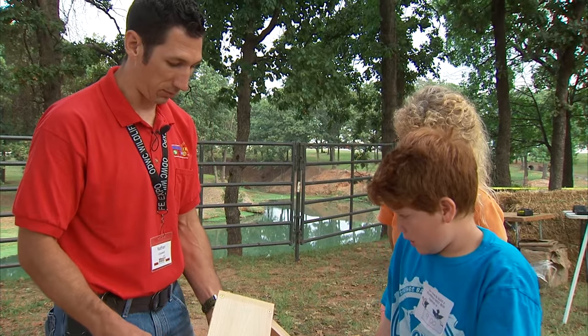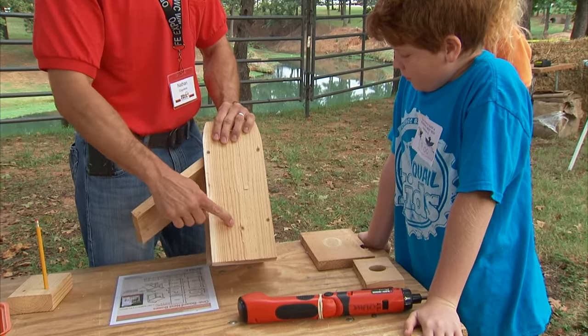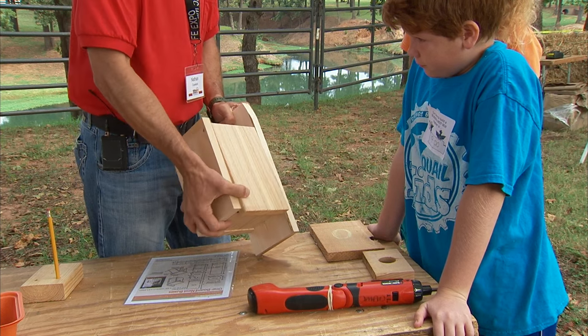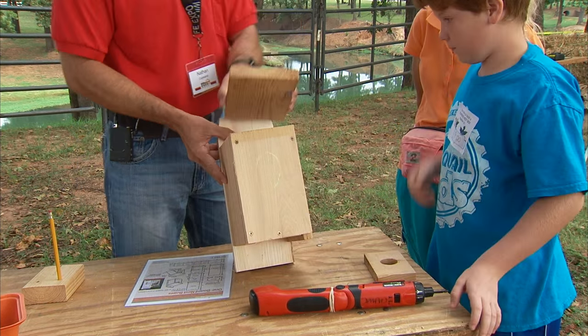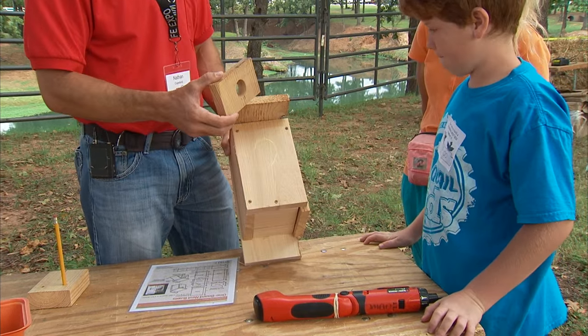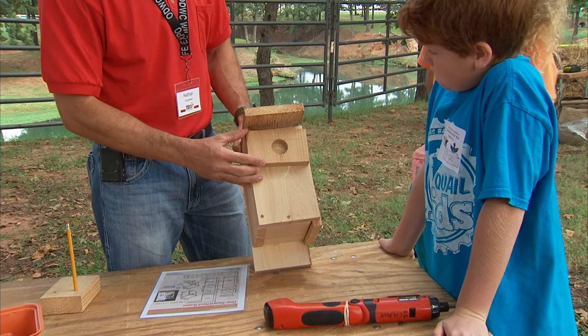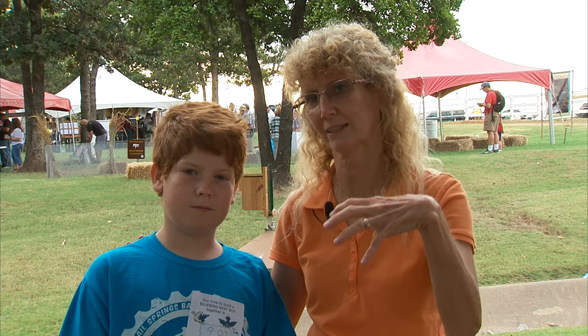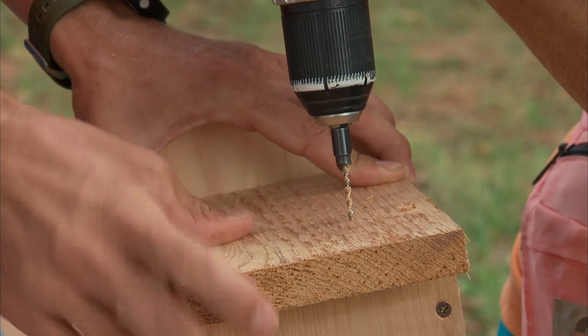We've got four screws on the front and four screws on the back holding it together. Now what we have left to do is put the roof on, and then we've got to put this important piece — the predator guard — on the front. That way cats and other animals can't reach in there and get the bluebird eggs. You don't want them under trees where predators can get into the box easier, as snakes can drop down onto the box. So near trees but not right next to them. The boxes also need to be far enough apart that the bluebirds don't see each other — they like to be at least 100 yards apart.